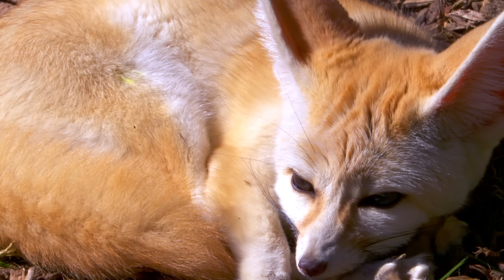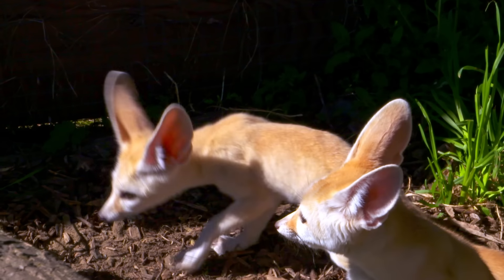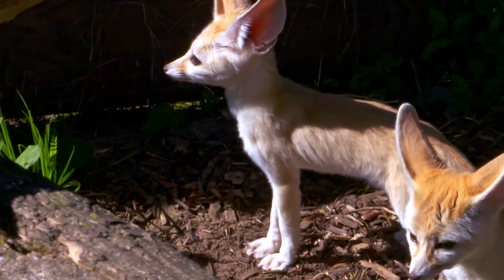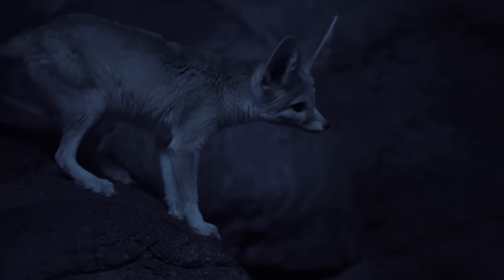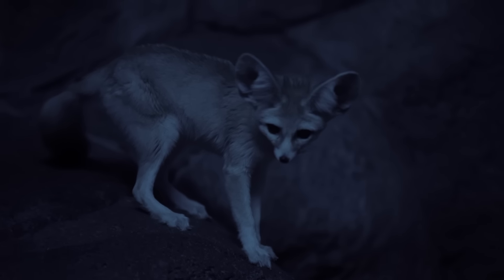Their beige-coloured coat not only helps them blend in with their sandy environment, but their light colouring also deflects heat from the sun. At night, during the coldest months, their thick fur and bushy tails keep them warm. Their paws are also covered in fur to protect them from the scorching sand — they look like cute little mitts.